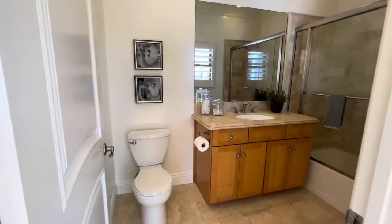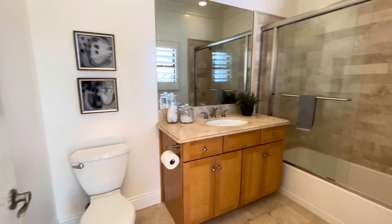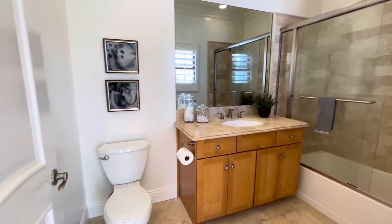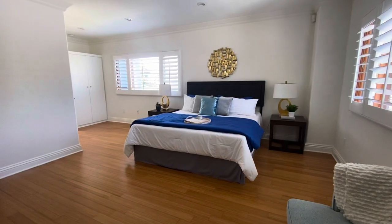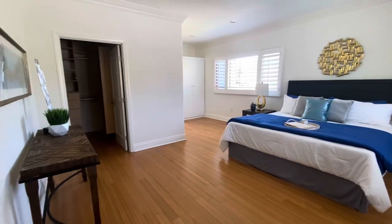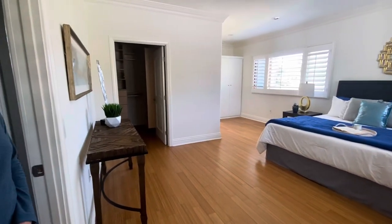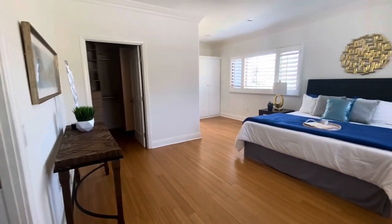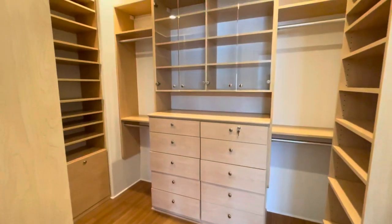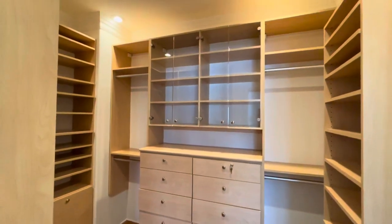The upstairs bathroom has a marble floor, beautiful fixtures, and a tub-shower combination. So we're into the master suite, which is quite spacious. We've got recessed lighting, plantation shutters, high ceilings — in fact, upstairs all the ceilings are high — and a great walk-in closet with built-ins.